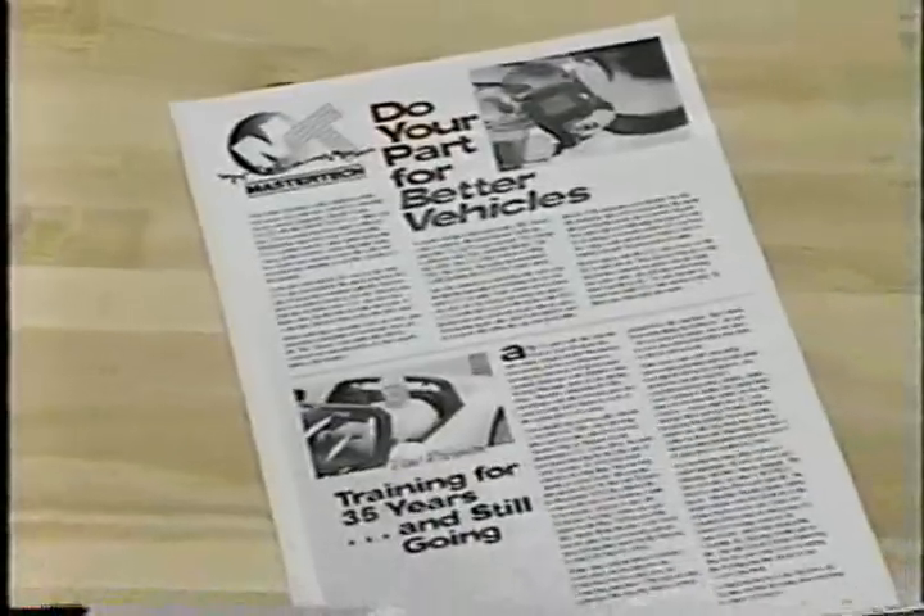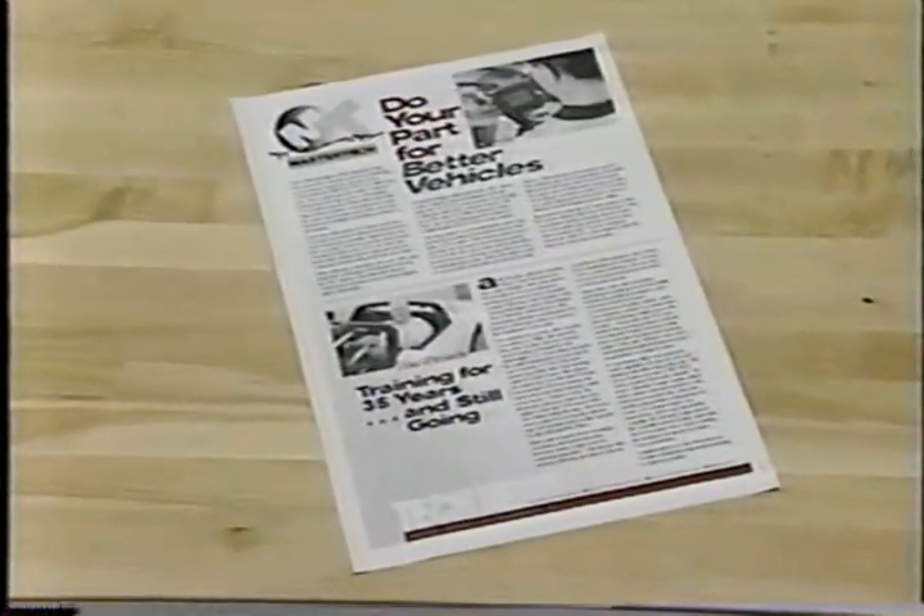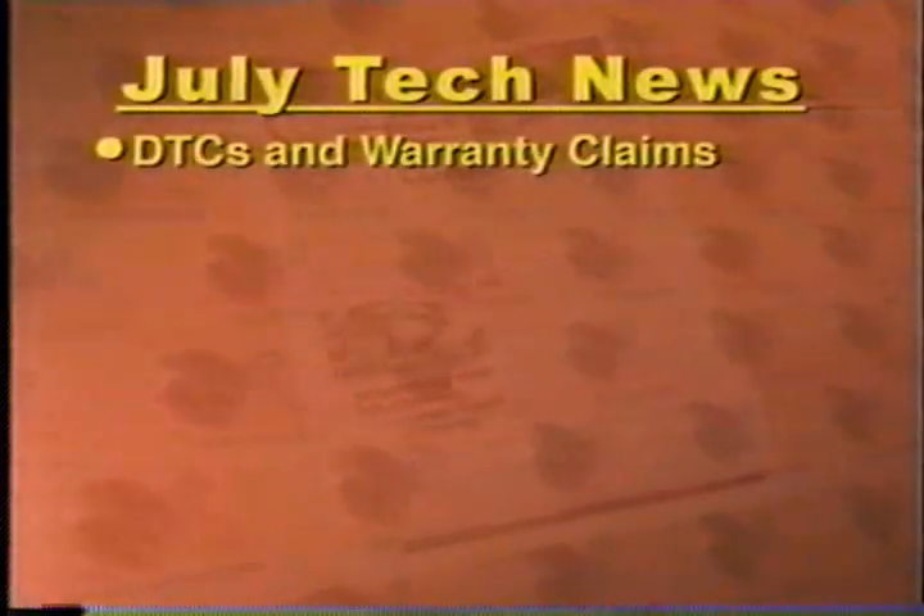In this month's Master Tech News, you'll find a mix of features and articles that are both informative and interesting. July's issue contains an article that looks at why diagnostic trouble codes are important to warranty claims and what service techs can do to help.